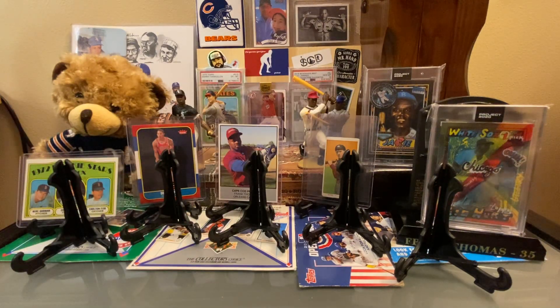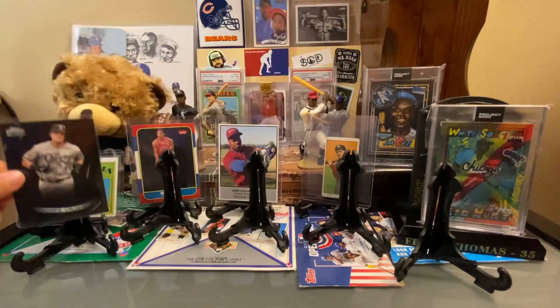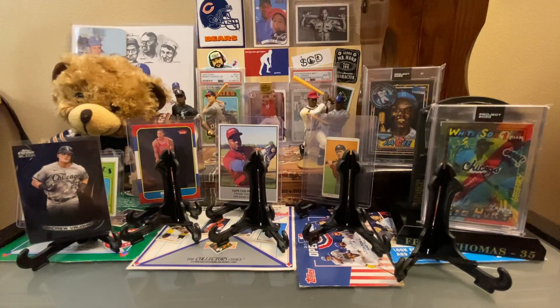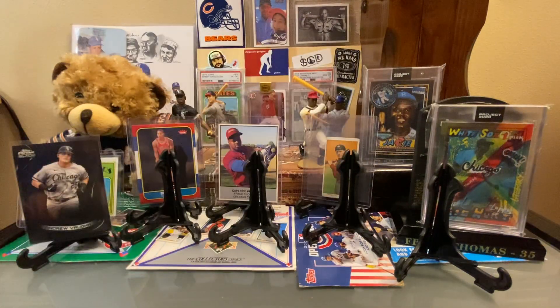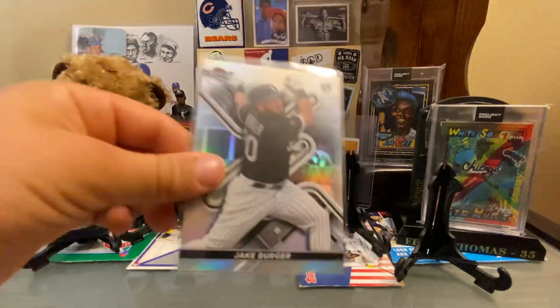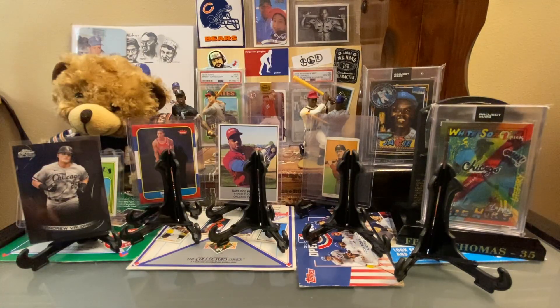Jenny called those two super refractors — super something. Then Topps Chrome Black — I'd never heard of Topps Chrome Black until Jenny sent us a couple, and they are certainly dark cards, like the Luis Robert one. Those are fantastic. The man who has replaced Yo in the short term — Jake Berger — and it's a rookie card.